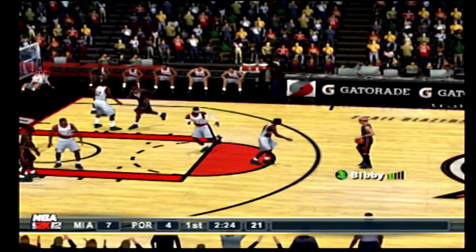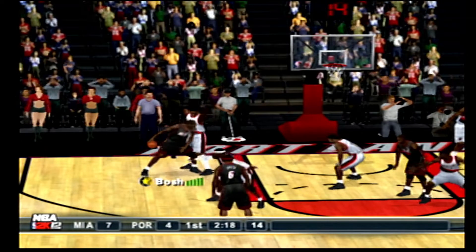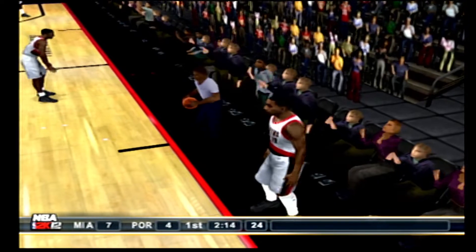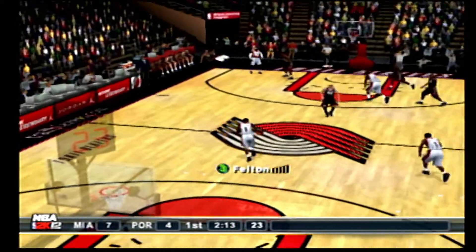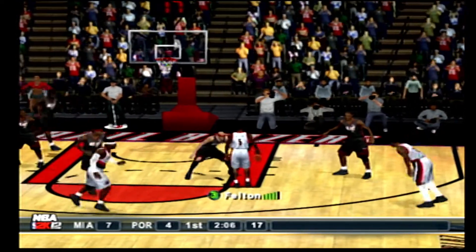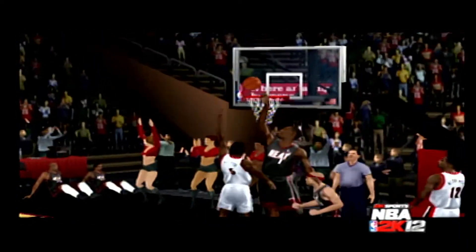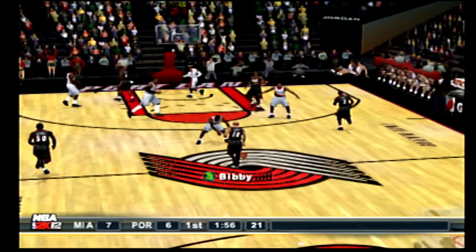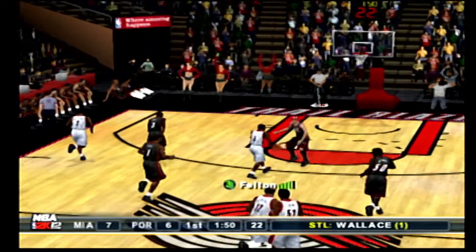The Heat bring it up, 2:27 left in the first. To the right corner, to Wade. Bosh tries to post him up, but he's whistled for the five-second back-to-the-basket violation. Got a little careless that time — you can't turn your back to the basket for that long. Belton spins and lays it in with the finger roll. The pass to LeBron — Walsh read that pass and picked it off.